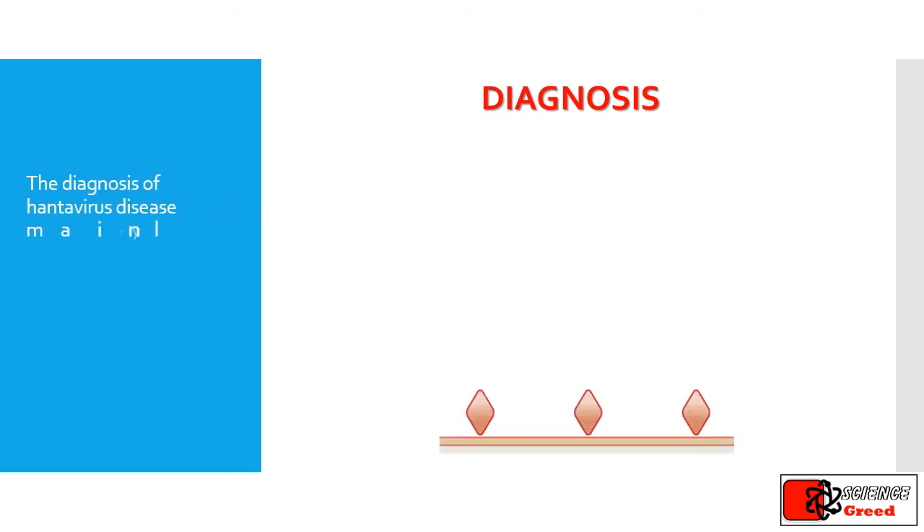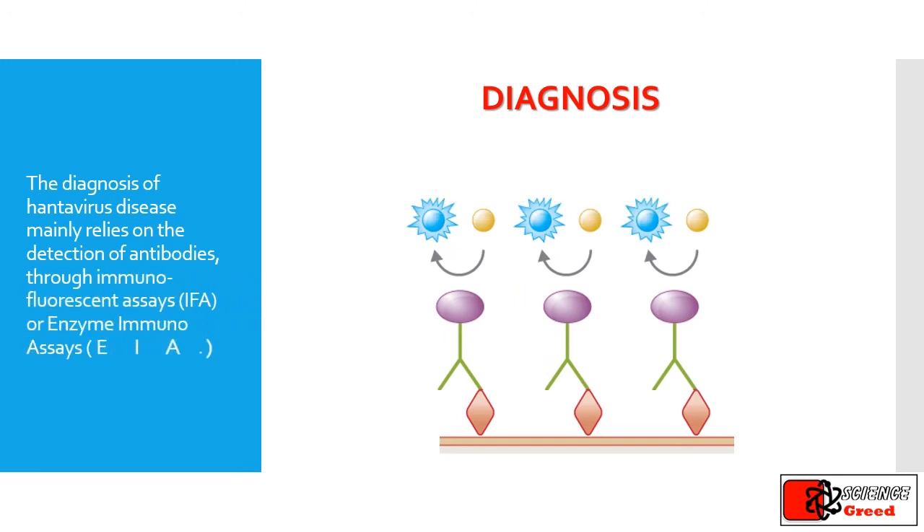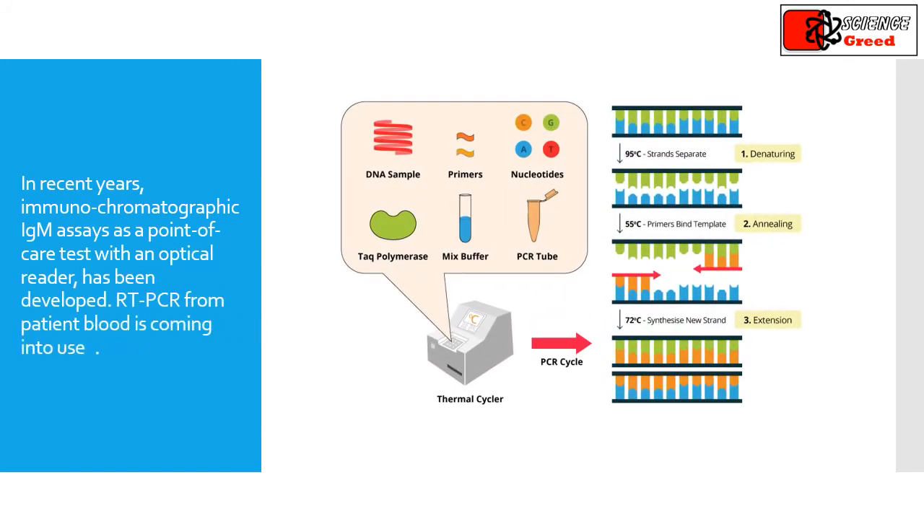How can we diagnose the infection? The diagnosis of hantavirus disease mainly relies on the detection of antibodies through immunofluorescent assays or enzyme immunoassays. In recent years, immunochromatographic assays as a point-of-care test with an optical reader have been developed. RT-PCR from patient blood is also coming into use.